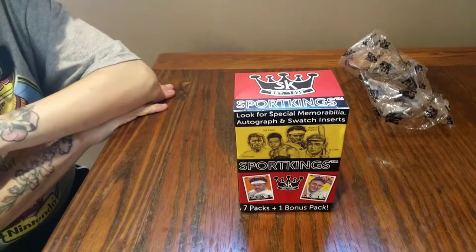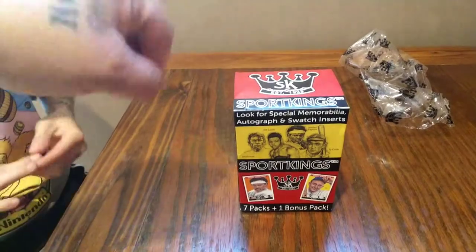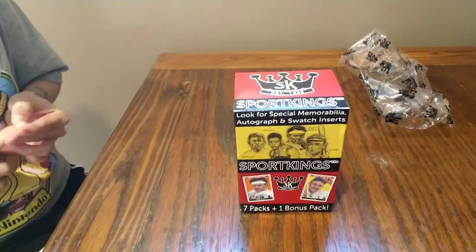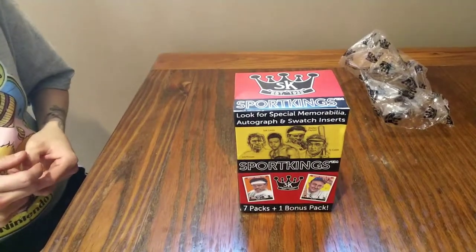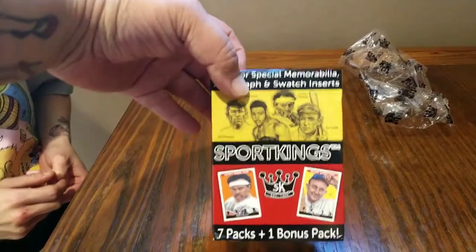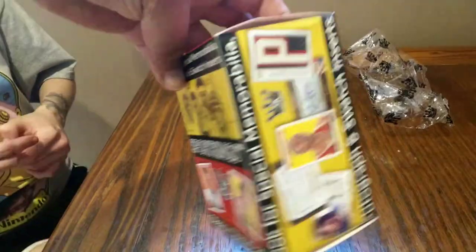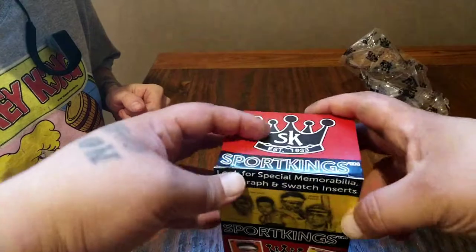What's good everybody, we're gonna do a quick unboxing of Sports Kings cards — they're sold at our local Walmart. It says look for special memorabilia, autographs, and swatches and swatch inserts. Seven packs plus one bonus pack. It looks like a nice assortment of all sports, that is what I was looking for. This is what the box looks like — we paid $19.99 for it.